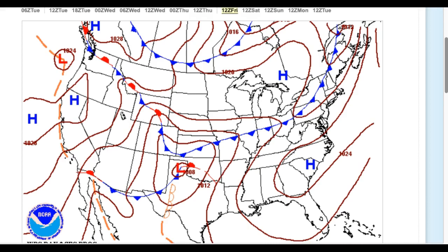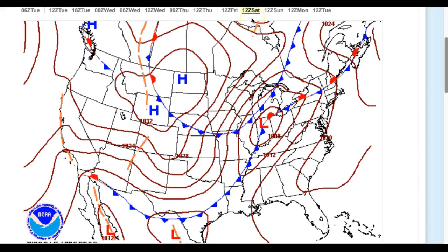Highs in the lower to mid-60s just away from the coast, right along the immediate coast and on Long Island, look for mid-50s to lower 60s. So overall, a pleasant end to the week. On Saturday, still wonderful out there — in fact, even warmer.